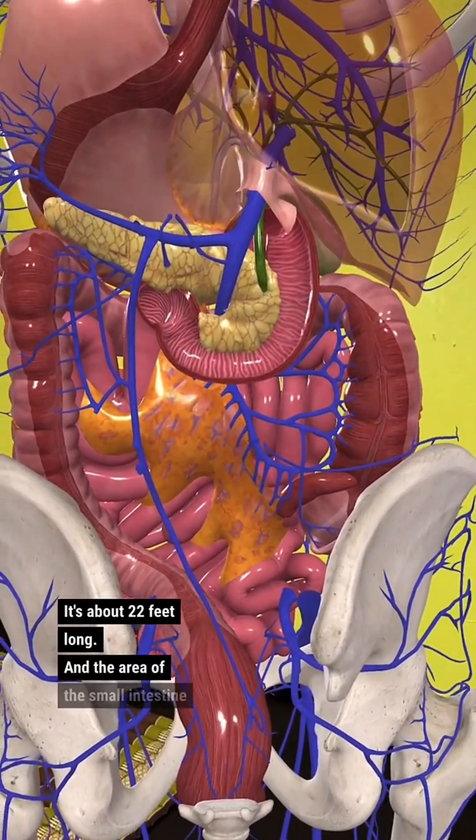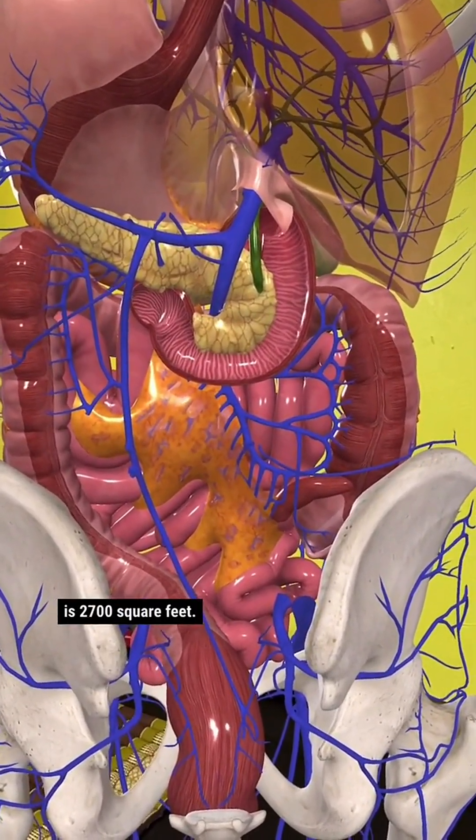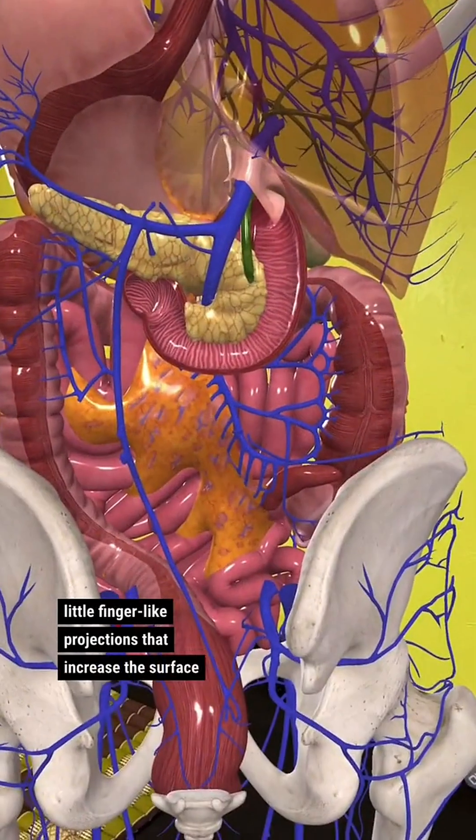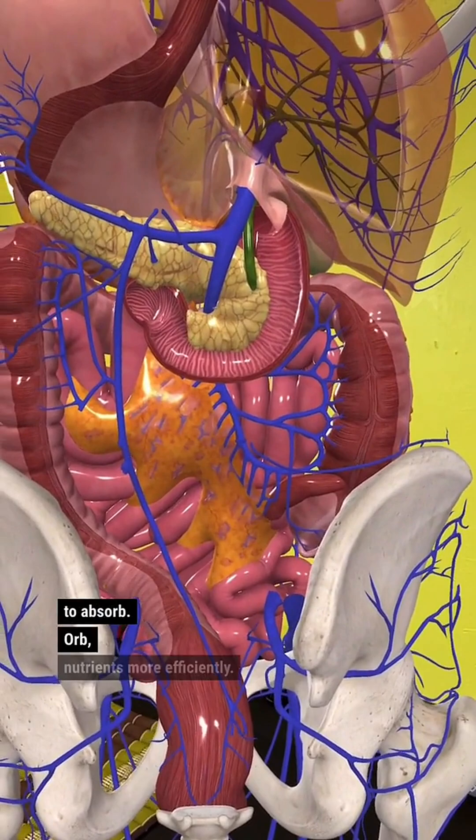The area of the small intestine is 2,700 square feet, thanks to microvilli — little finger-like projections that increase the surface area and allow it to absorb nutrients more efficiently.